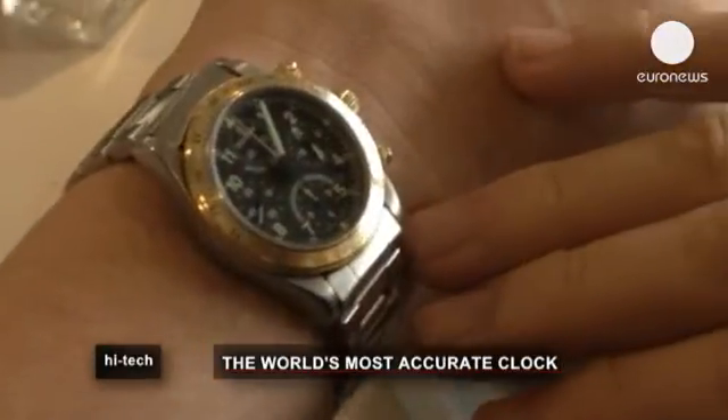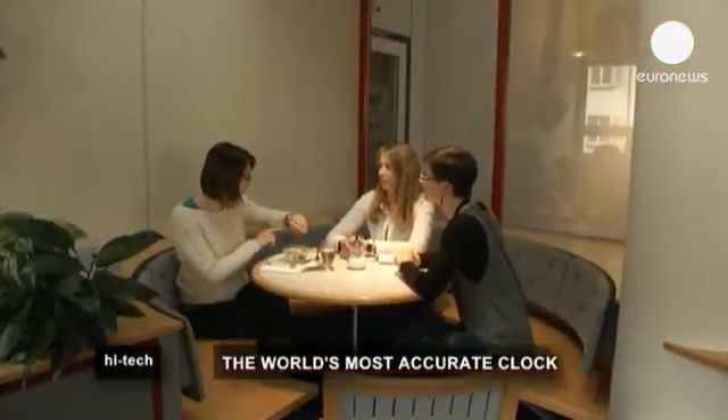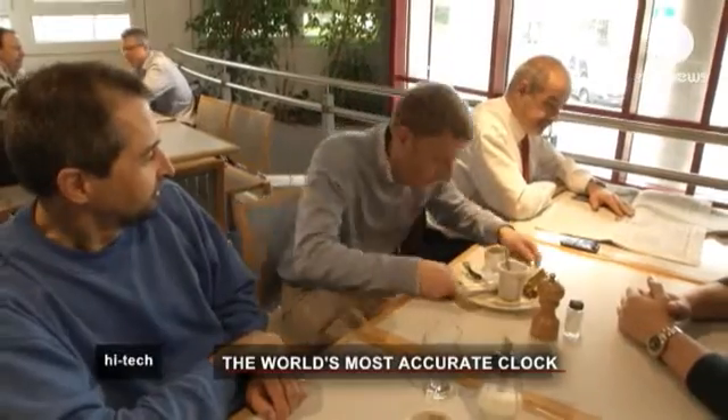Clocks and watches are everyday companions, faithful timekeepers. But are they totally trustworthy? Can a precise and perfect timepiece ever exist?